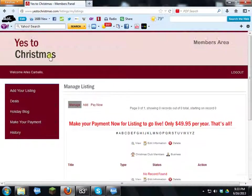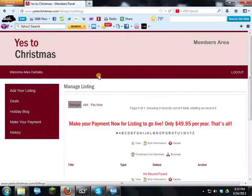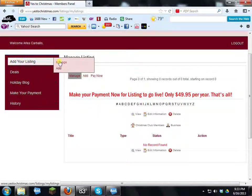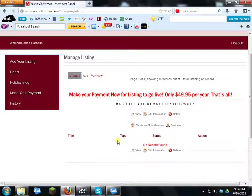This takes you to your administration page. From here you can manage your advertising and pay the $49.95. You can go to 'Add Your Listing,' then 'Manage Your Ad,' or click 'Add an Ad' directly. If you have multiple stores, you can add several ads — create each one, submit it, and pay as you go or wait and pay at the end.